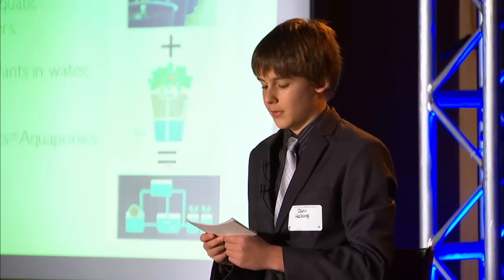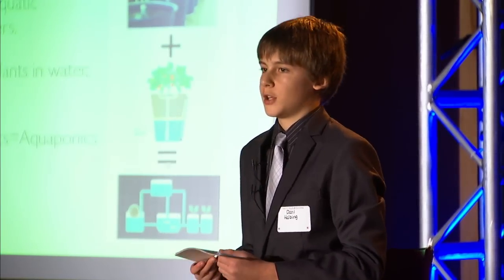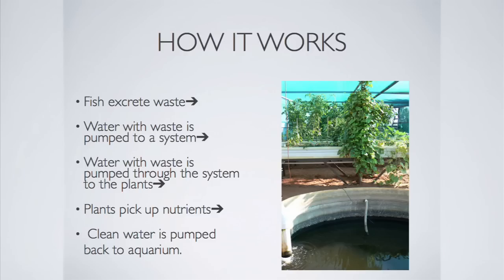The plants benefit from the fish because they use the nutrients in the fish excrement to grow. The fish benefit from the plants because the plants act as a filter. The water with the fish excrement is pumped up to a system of some sort and run through while the plants pick up the nutrients. The clean water is then either pumped or run back into the fish tank.